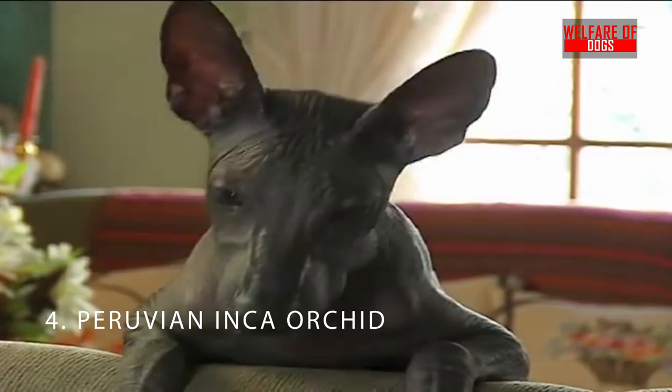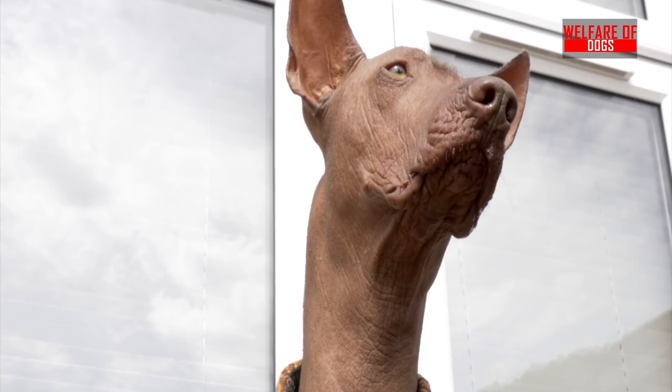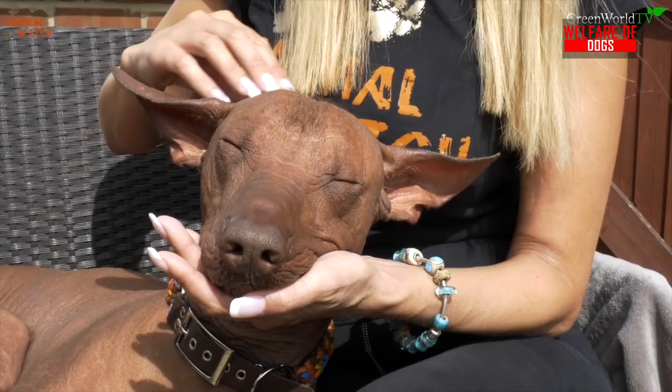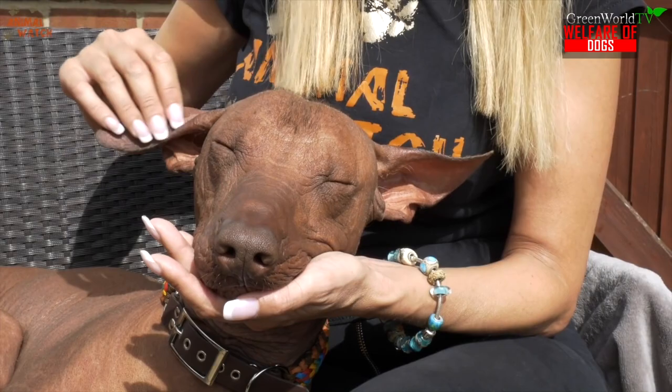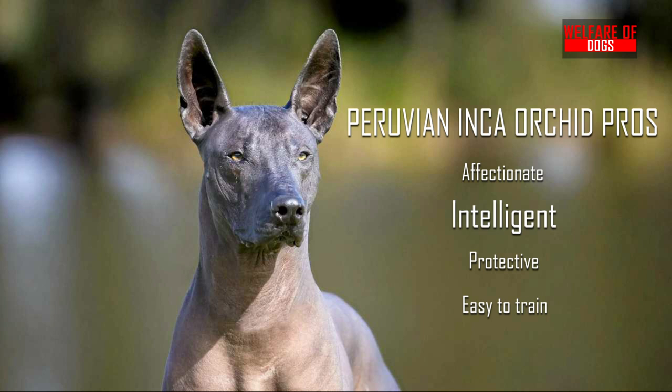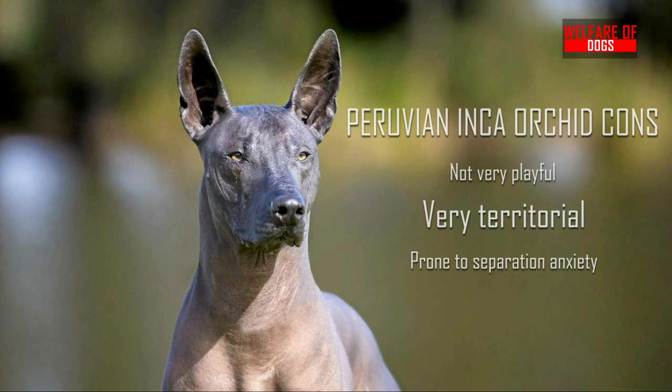4. Peruvian Inca Orchid Hairless. The Peruvian Inca Orchid can be coated or without hair. Allergy sufferers should opt for the hairless variety. There are three sizes of the breed: small, medium, and large. They are thought to require little grooming upkeep. These dogs need a lot of exercise because they are so active. They are trustworthy and protective of their family at home. Peruvian Inca Orchid pros: Affectionate, intelligent, protective, easy to train. Peruvian Inca Orchid cons: Not very playful, very territorial, prone to separation anxiety.